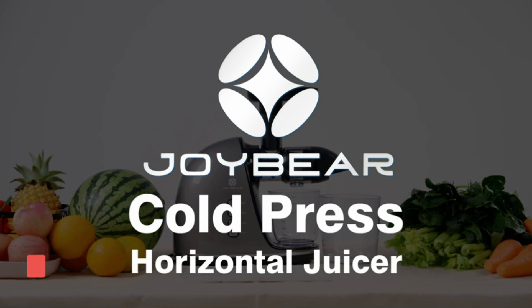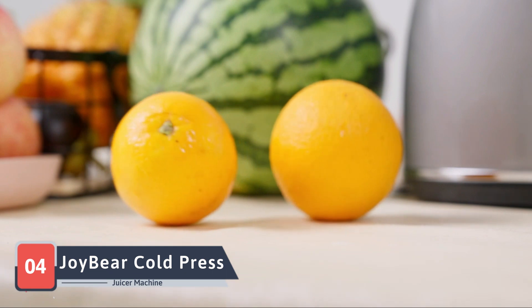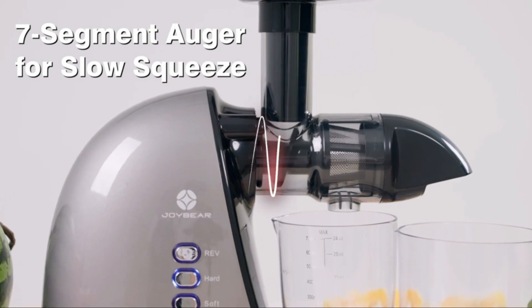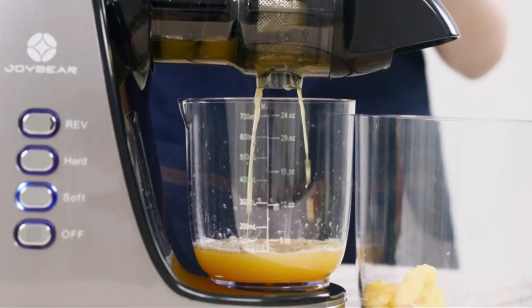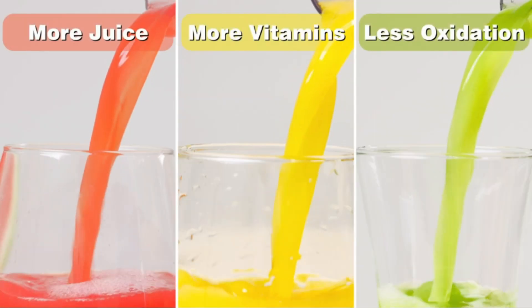Our juicing journey takes a flavorful turn with the JoyBear Cold Press Juicer Machine, a juicer designed to bring joy to your juicing experience. JoyBear focuses on the cold press method, extracting juice without heat for maximum nutrient retention and minimal oxidation. The slow extraction process results in a higher yield of juice and dryer pulp.